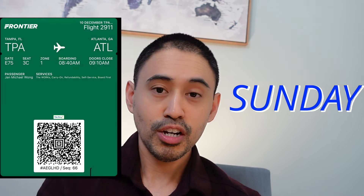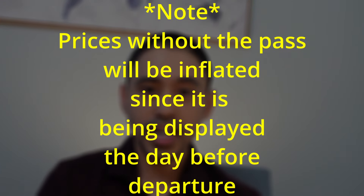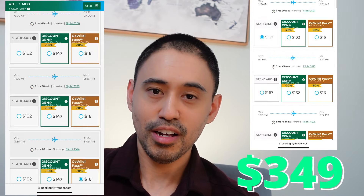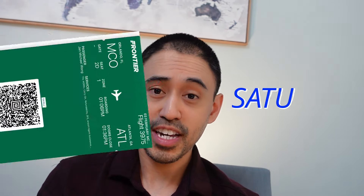The travel days for that trip included going to Tampa on Friday and leaving back to Atlanta on Sunday, which proves you can definitely use this pass for a short weekend trip. I want to disclose that prices for non-GoWild pass bookings are a bit inflated since you'd be purchasing one day before departure. But overall it was a successful trip. My second round trip flight was from Atlanta to Orlando — total out-of-pocket was only $32, versus $349 without the GoWild Pass, which is a savings of $317. Travel days were Thursday to Orlando and flying back on Saturday.